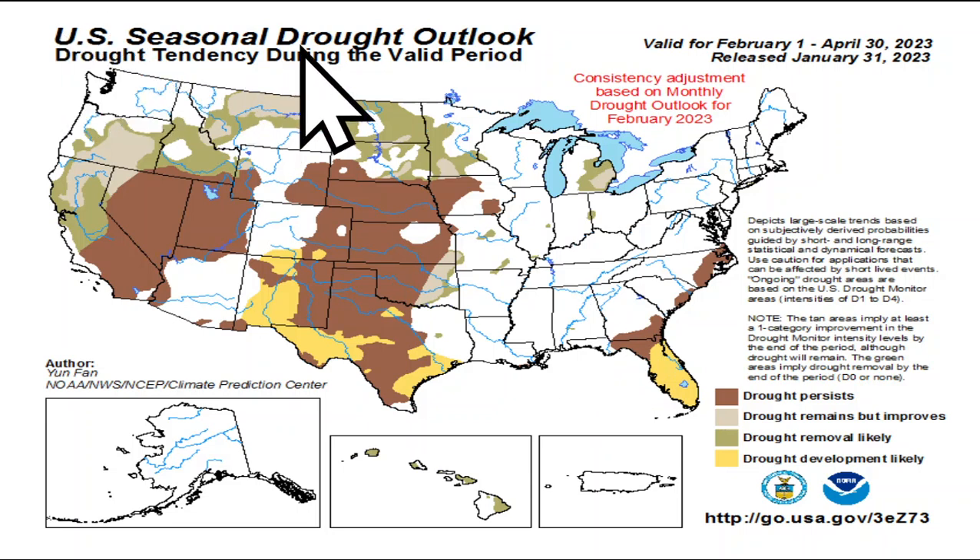Looking at the U.S. seasonal drought outlook going through at least the end of April, it does look like we'll start to see drought development across portions of the desert southwest, including southern Colorado, New Mexico, much of central and west Texas, and then another area of drought development likely across central and southern Florida as well, going through the next couple of months through at least the end of April.